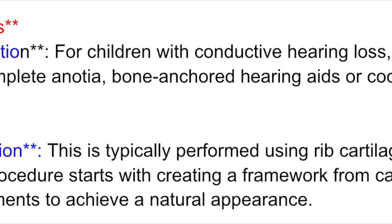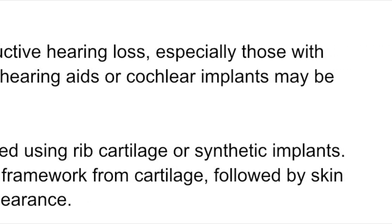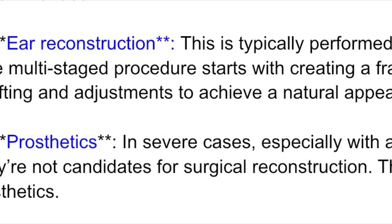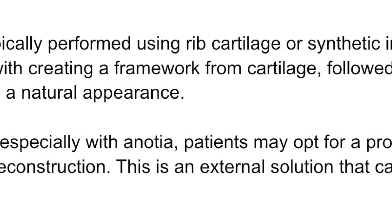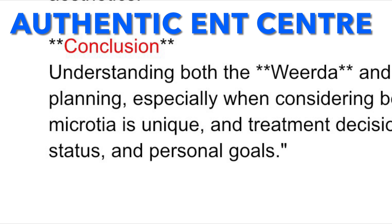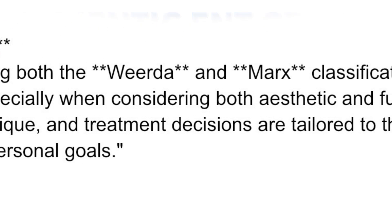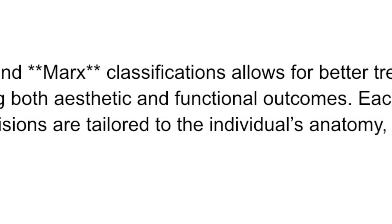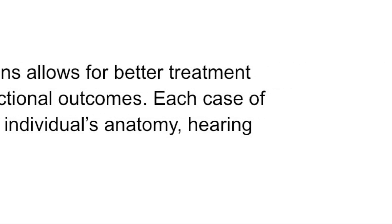Bone-anchored hearing aids or cochlear implants may be recommended for those with severe hearing loss. For ear reconstruction, rib cartilage or synthetic implants are typically used. For those who are not candidates for surgery, prosthetic ears offer an alternative solution. Understanding both the Weirda and Marks classifications allows for better treatment planning, especially when considering both aesthetic and functional outcomes. Each case of microtia is unique, and treatment decisions are tailored to the individual's anatomy, hearing status, and personal goals.